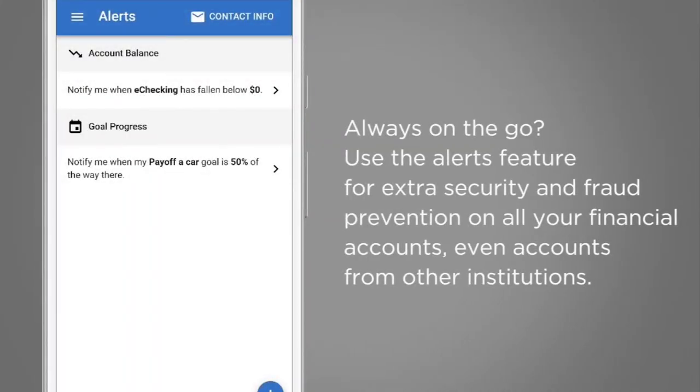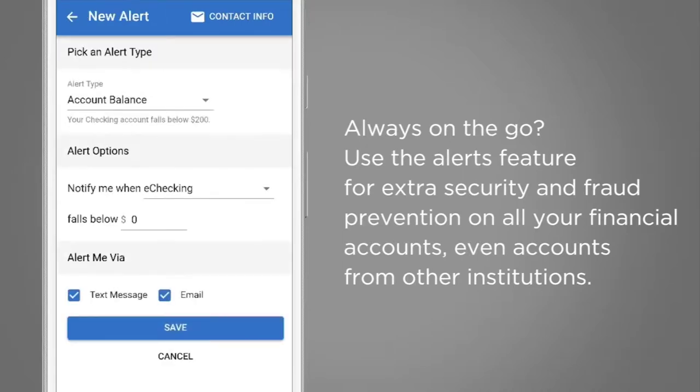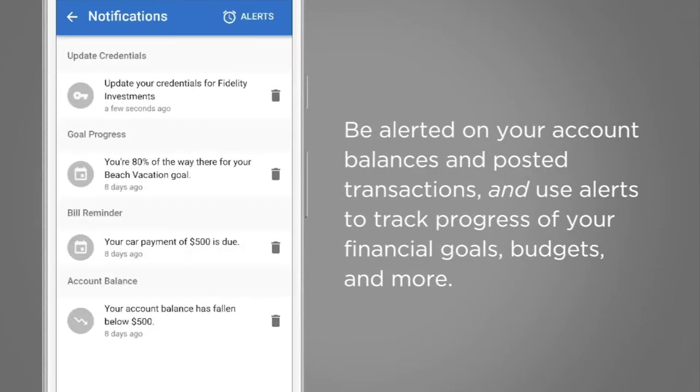Always on the go? Use the alerts feature for extra security and fraud prevention on all your financial accounts, even accounts from other institutions. Be alerted on your account balances and posted transactions, and use alerts to track progress of your financial goals, budgets, and more.